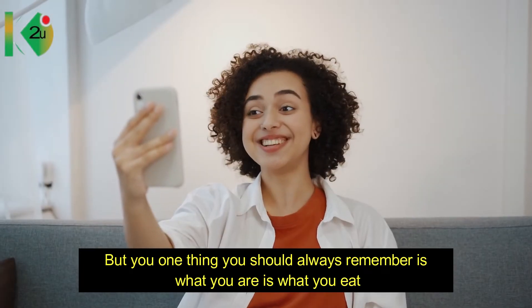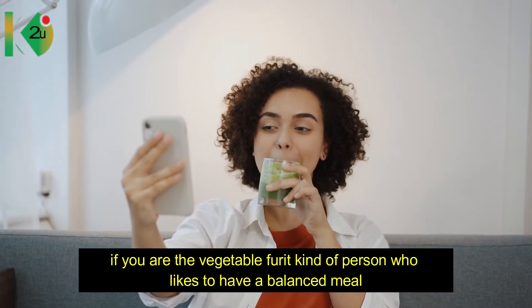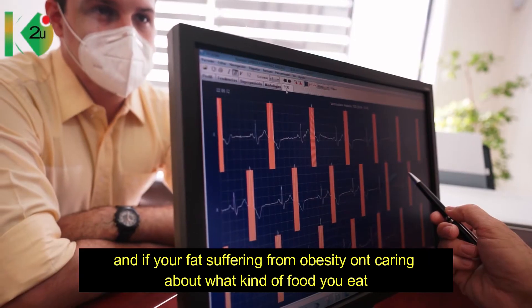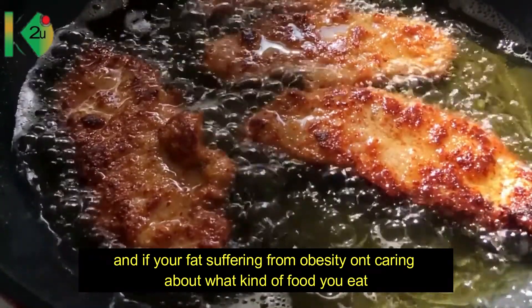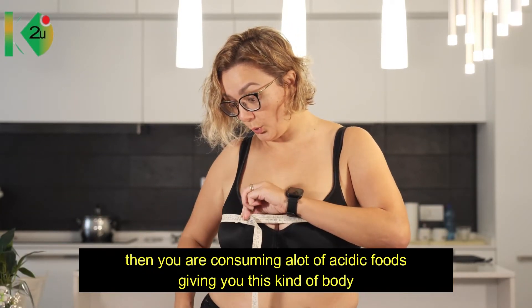One thing you always need to remember is: you are what you eat. If you are the vegetable and fruit kind of person who likes to have a balanced meal, then that's the kind of body you are going to get. And if you're overweight and suffering from obesity, not caring about what kind of food you eat, then you're consuming a lot of acidic foods, giving you that kind of body.